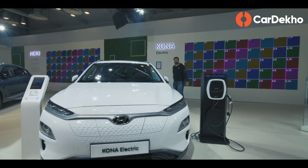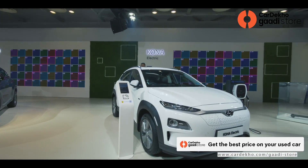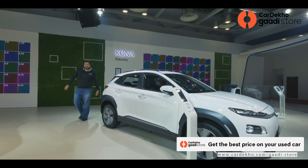This is the Hyundai Kona Electric — a car we have already reviewed, and that review will appear in the top left corner. This is a traditional battery electric vehicle.